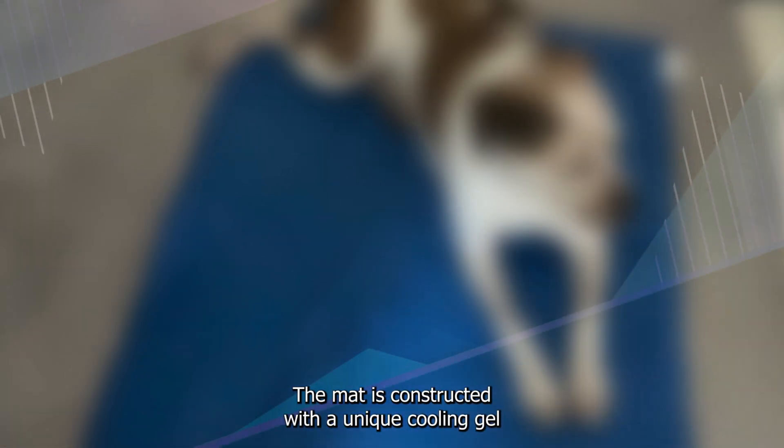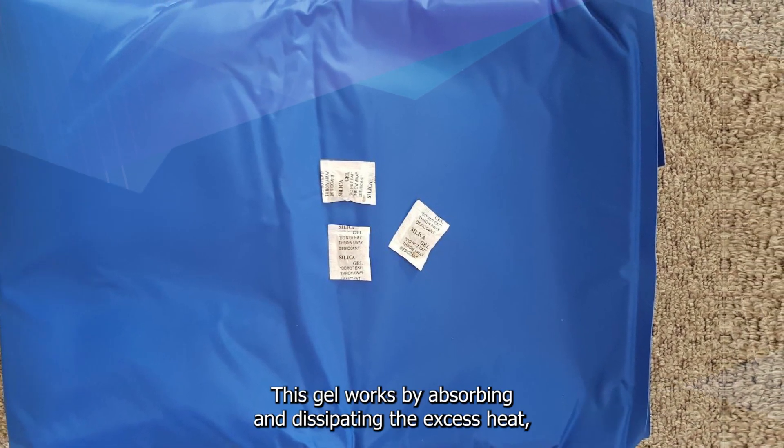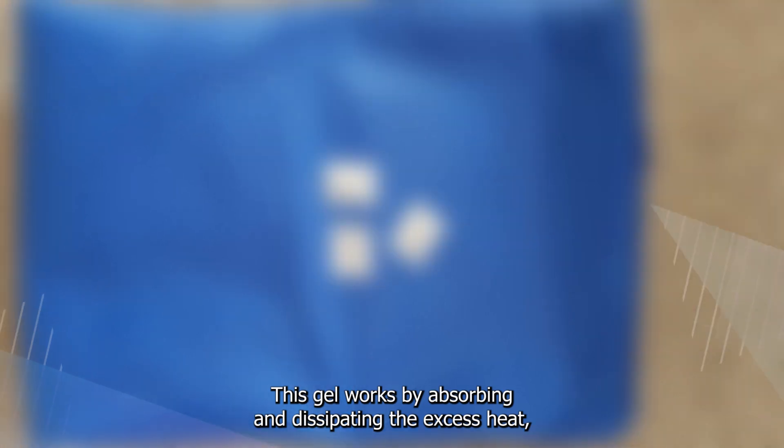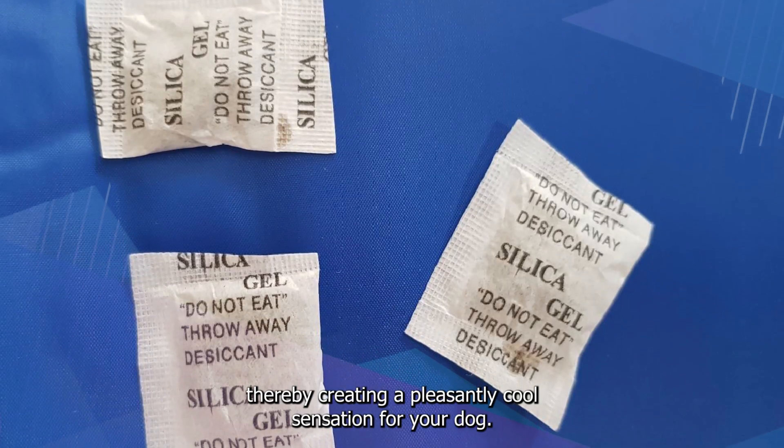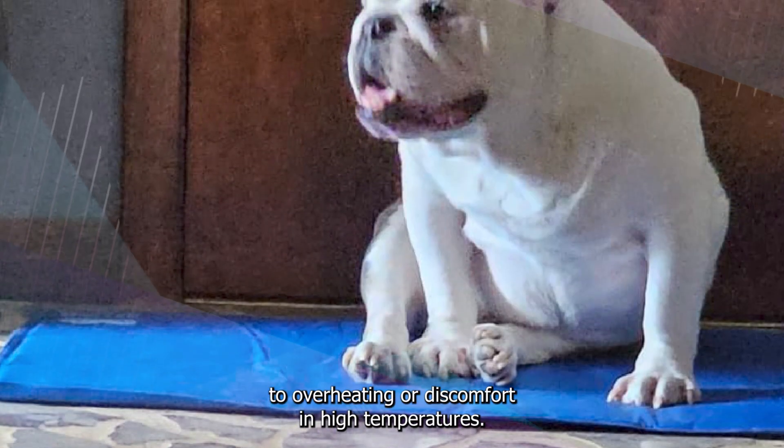The mat is constructed with a unique cooling gel that automatically activates upon contact with your pet's body. This gel works by absorbing and dissipating the excess heat, thereby creating a pleasantly cool sensation for your dog. This can be particularly beneficial for pets that are prone to overheating or discomfort in high temperatures.